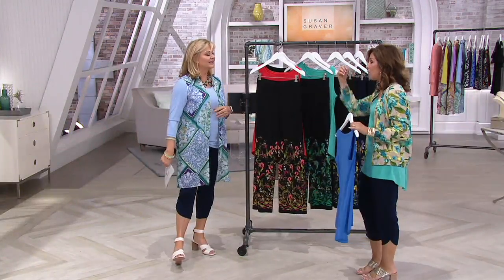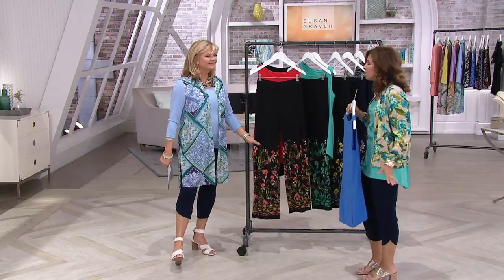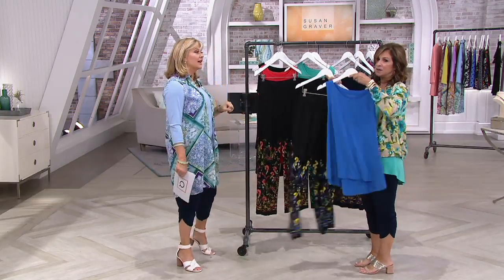The neckline, the keyhole, but it pulls right over your head. It's that fit and flair, that shape of it. Don't miss it Sunday. One of the most affordable — maybe not the most affordable, but it's got to be right there.